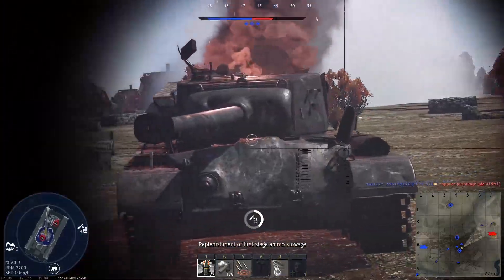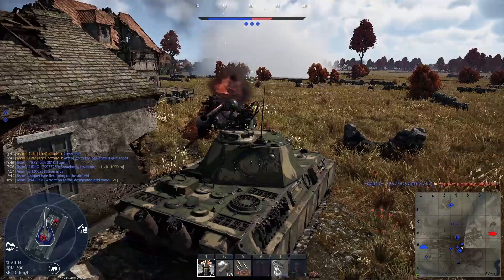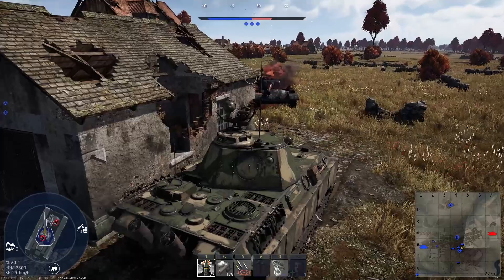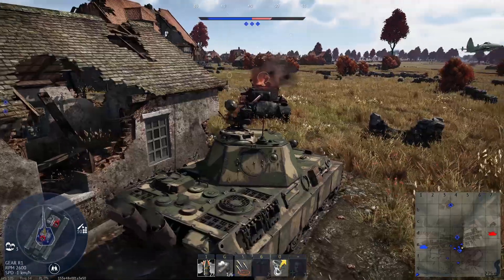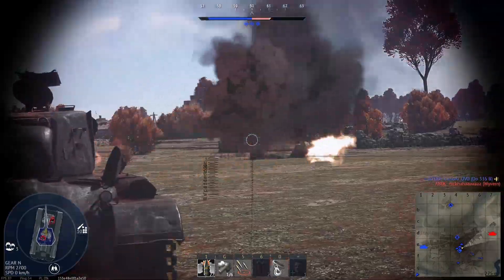Matching the BRs of vehicles based on their release date will put something like the Rattle 90 at 9.3. France put the AMX-30B2 Brennus out during Desert Storm, so does it make sense to put it at the M1A1's BR? That's the issue with arguing based on a small subset of vehicles — you're losing the forest for the trees.